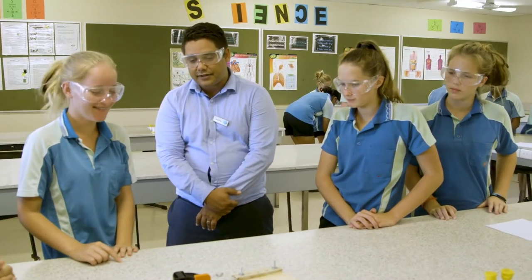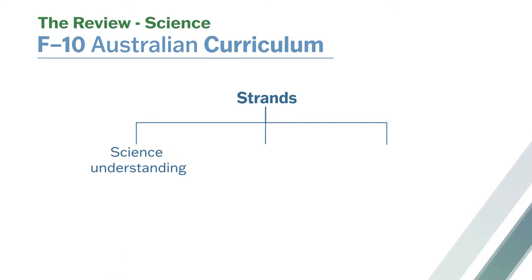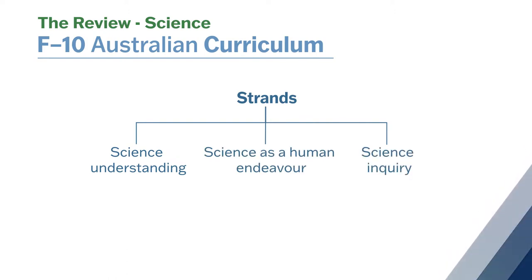In order to refine the Australian Curriculum Science, ACARA needed to be more explicit about what was required of teachers to teach and students to learn. The science curriculum has always been structured around three strands: science understanding, science as a human endeavour, and science inquiry skills. For this review of the Australian Curriculum, ACARA have reviewed those three strands and made changes in each strand.